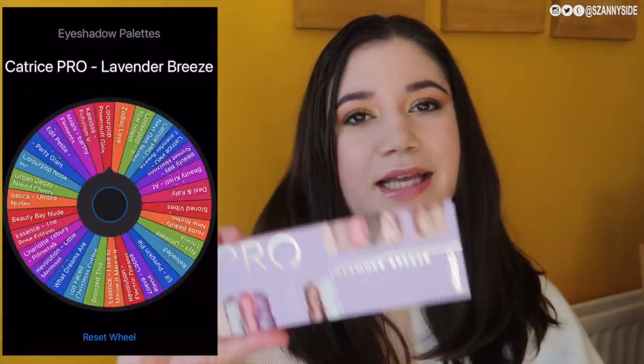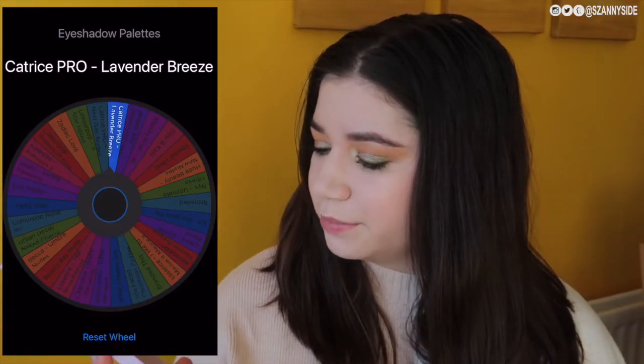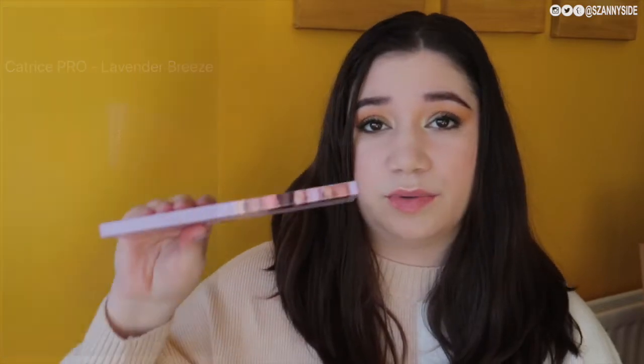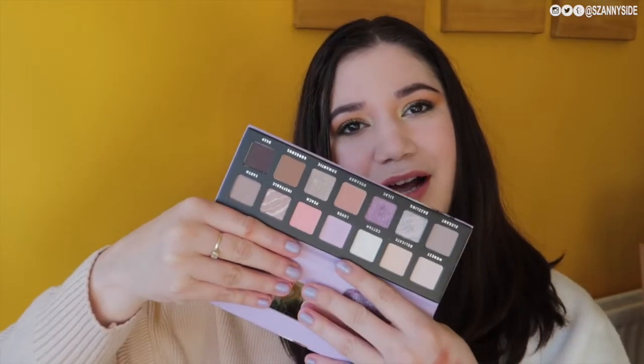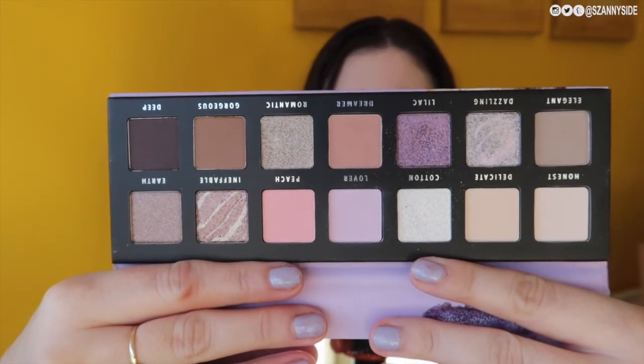The first palette I rolled in is this one from Catrice — the Lavender Breeze Pro Slim Eyeshadow Palette. It is really slim. I managed to roll in quite a few of my new palettes, so I guess it's a good way to get a bit more use out of them and a bit more playtime. It's a really nice and neutral colour story. Let me bring it closer so you can actually see it. I haven't had a lot of chance to play around with it — I've used it two or three times but not an awful lot — so this will be a nice way for me to play with it.